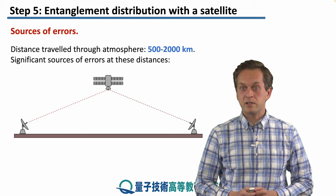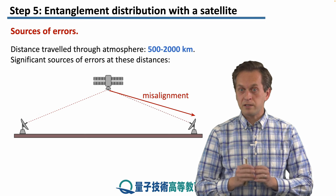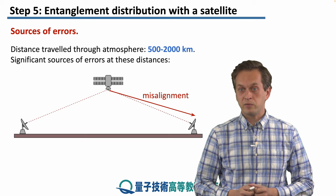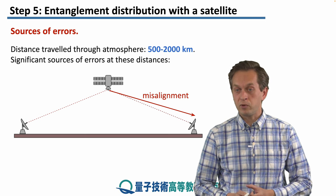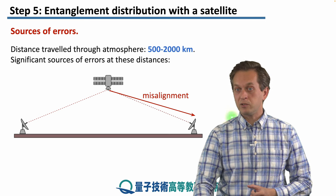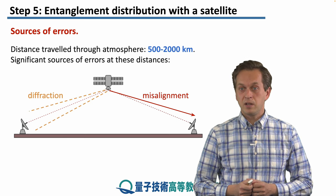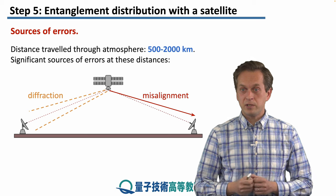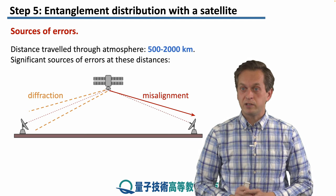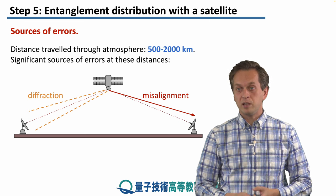Significant sources of errors at these distances also include the following. We have to make sure that the photons exiting the satellite are aligned properly with the ground station. One source of error leading to more attenuation or photon loss was misalignment — when photons were not hitting the ground stations. A different, related source of error was diffraction, because at these extreme distances the beam cannot stay perfectly collimated but spreads over distance, resulting in more photon loss.